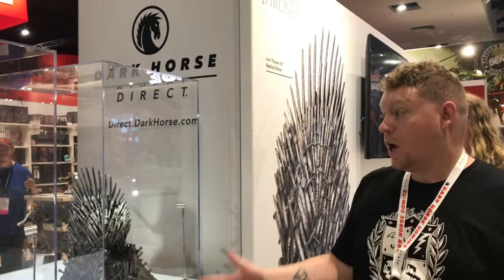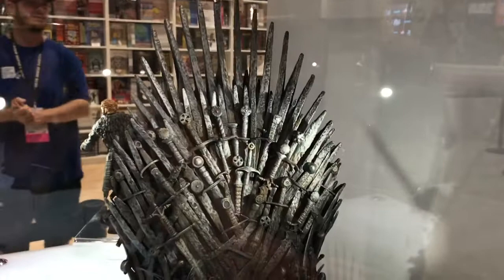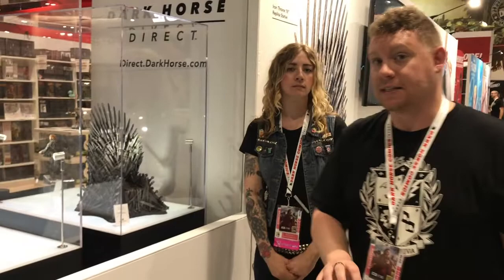The first thing we want to show you is the Dark Horse Direct products. We are launching a direct-to-consumer product line that's gonna be some of our most high-end limited edition collectibles. We have some amazing prototypes and some finished products to show off. We've got the Iron Throne here, it's an 18-inch replica — absolutely incredible. This is now available for pre-order at direct.darkhorse.com, officially launched as part of our San Diego Comic-Con announcements.